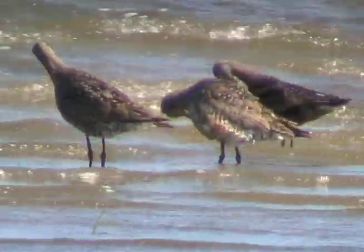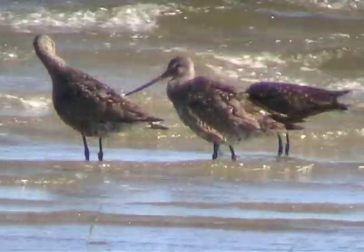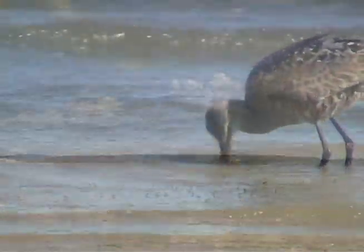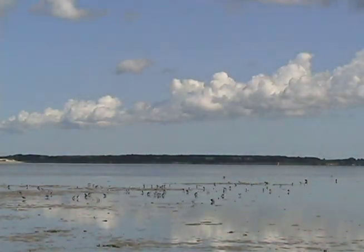The birds are uncommon on the east coast of the United States, but they regularly visit South Beach in Chatham on Cape Cod on their southbound journey, arriving around mid-July.